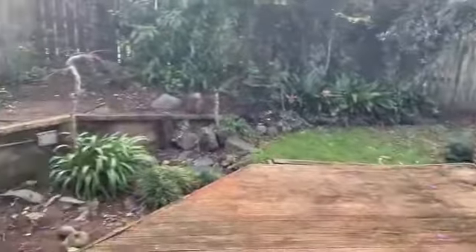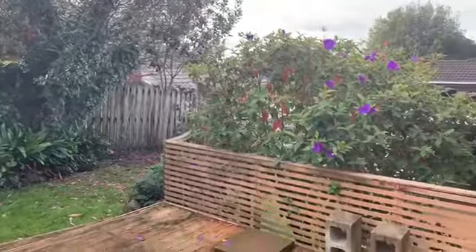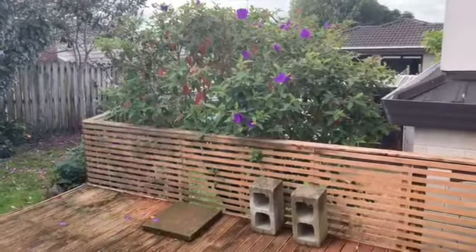From the lounge you enter out into this cute little patio area, which does go down into the second area by the master bedroom.